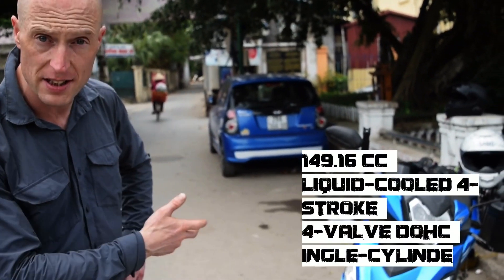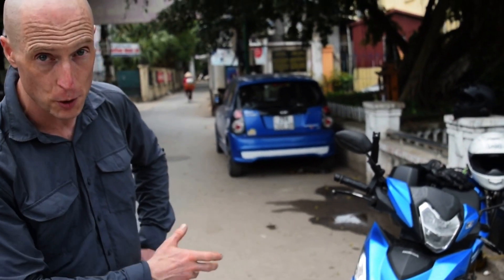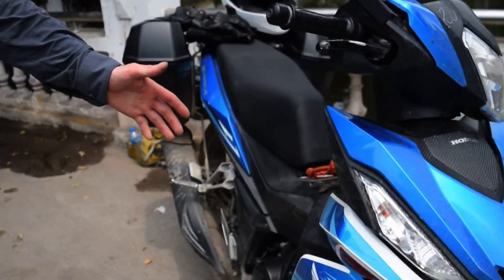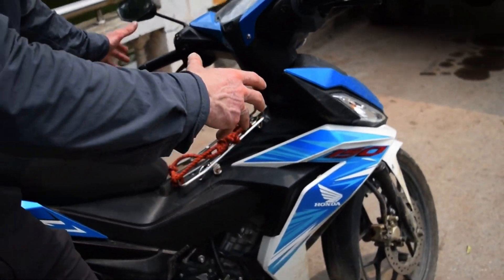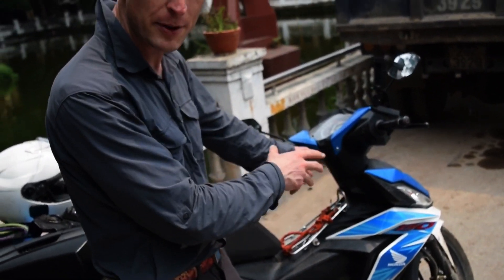It's 150cc and this is your typical Vietnamese vehicle, because right here you've got this open space with a luggage rack that allows you to carry either a large box or anything else in between your legs.